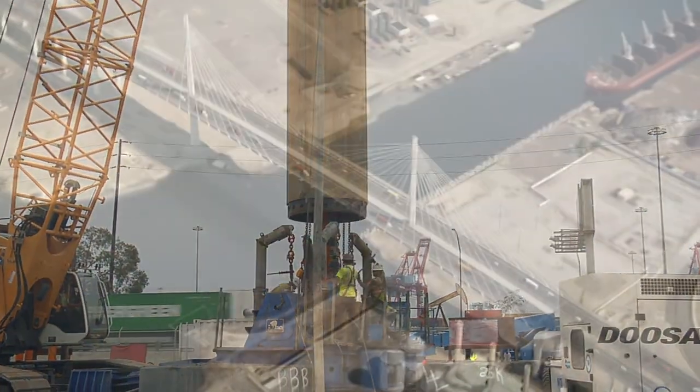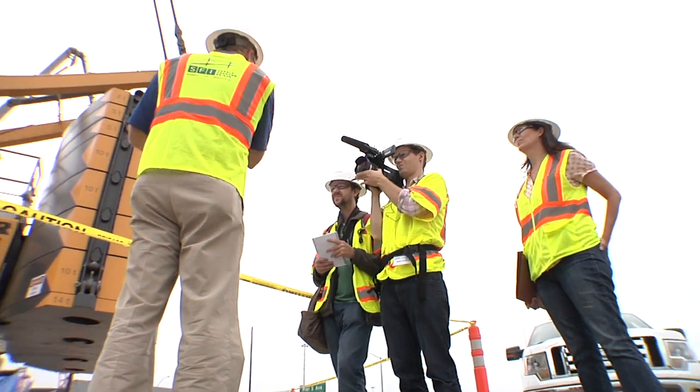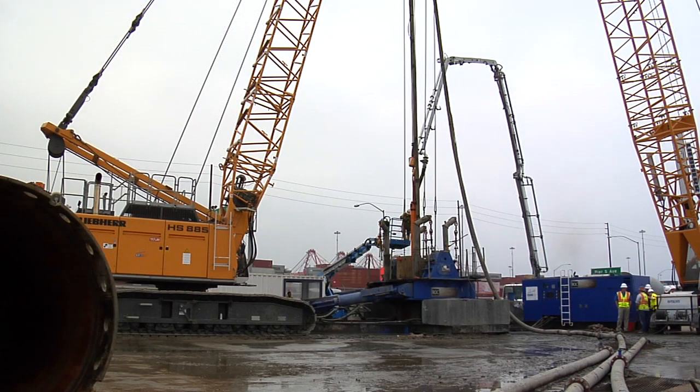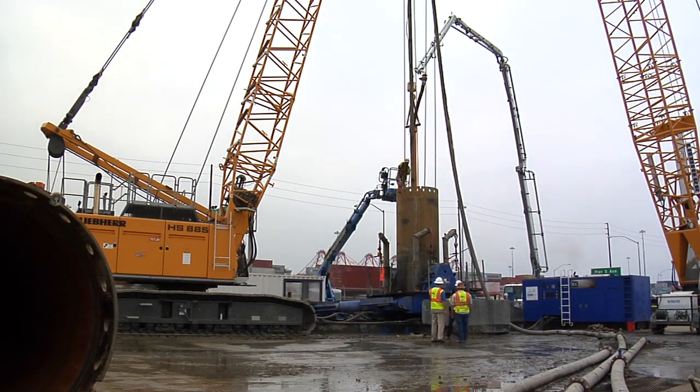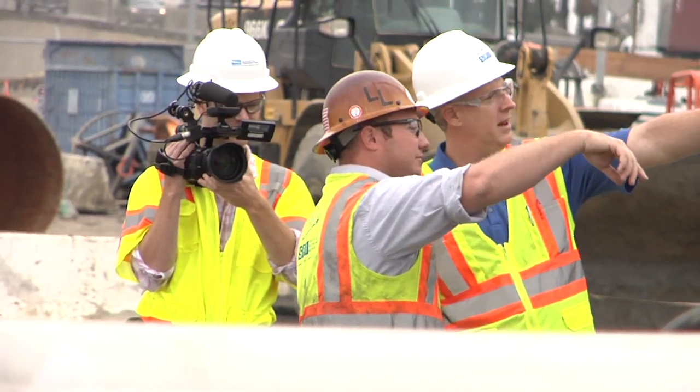As one of the first test pilings was driven into the ground for the new Gerald-Desmond Bridge, a crew for the Discovery Channel was on site to catch the action. This amazing engineering feat requires 300 piles to be driven up to 200 feet into salty marsh ground in an area known for earthquakes, and has drawn the curiosity of Strip the City.